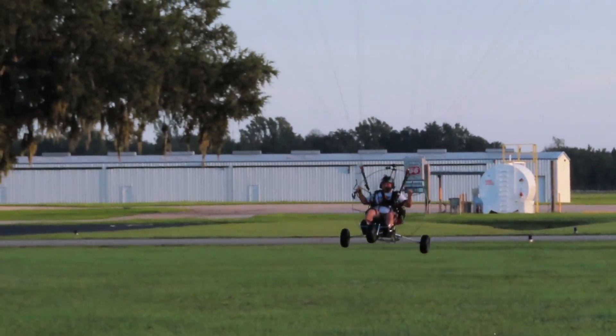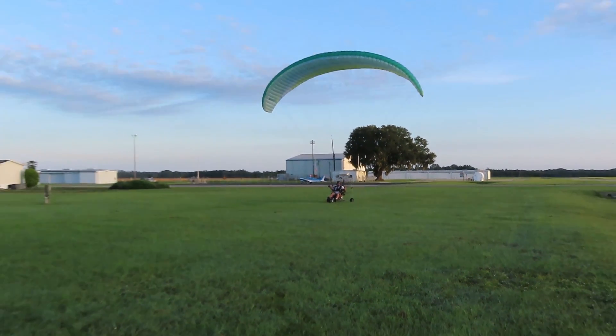If you carry a little bit of power, you don't even need to flare. The touchdowns are just as smooth as can be.